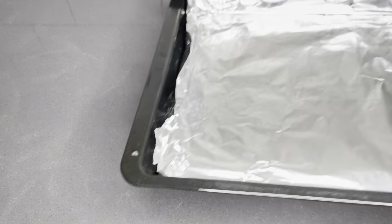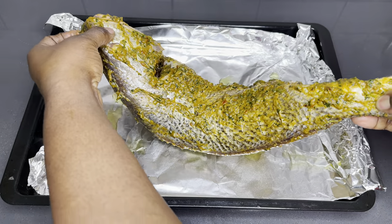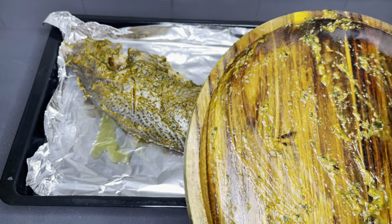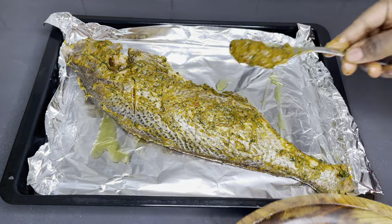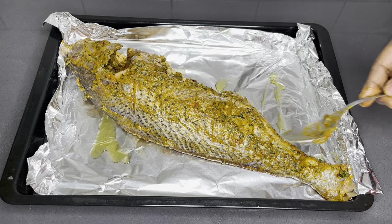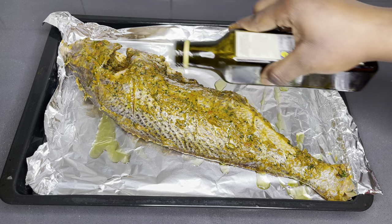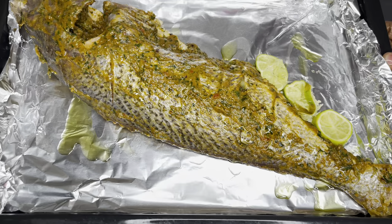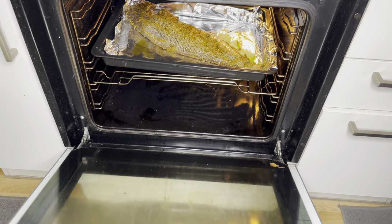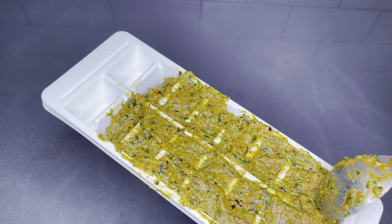Cover the fish and allow it to rest for about 30 minutes while you prep your oven pan. I like to cover the bottom of my oven pan with aluminium foil to prevent the fish from sticking. I added a little bit of olive oil, then placed my fish, making sure I don't waste any excess marinade. I also added a few slices of lime to tone down the fishy smell in the oven. I preheated my oven at 160 degrees for about eight minutes.